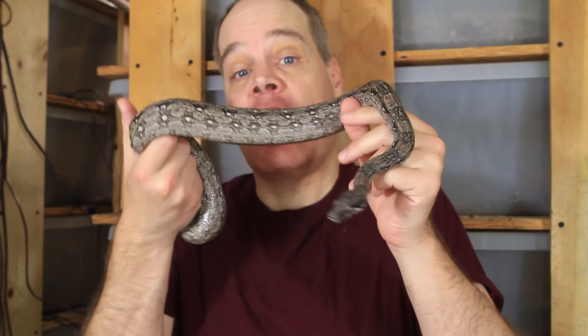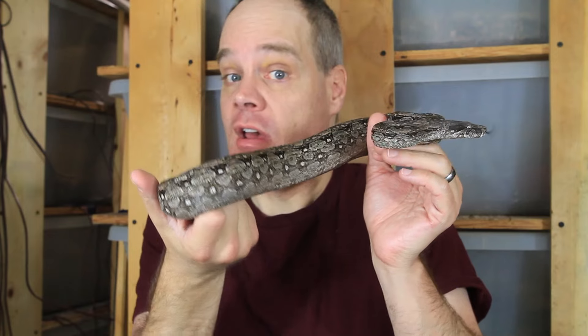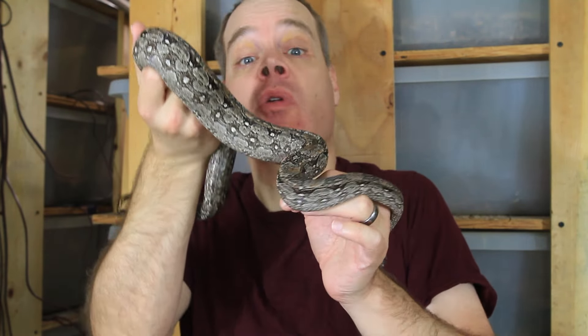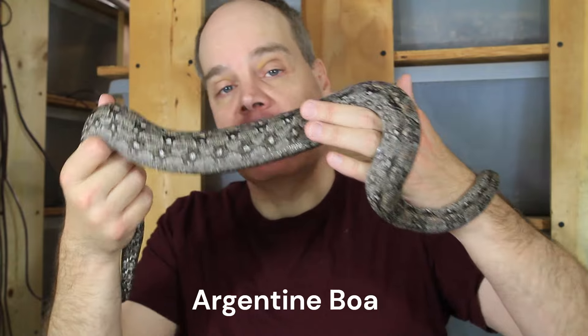Hey guys, Brian from Brian Boas here. You have a gravid female boa and you're really excited, but it's now been more than 105 days after the post-ovulation shed and no babies. Where are the babies and what do you do next? Well, that's what I'm going to explore in today's episode. This is a question I get every year — someone emails me or messages me pretty much every day asking about where their babies are: it's been 110 days, 111 days, etc.